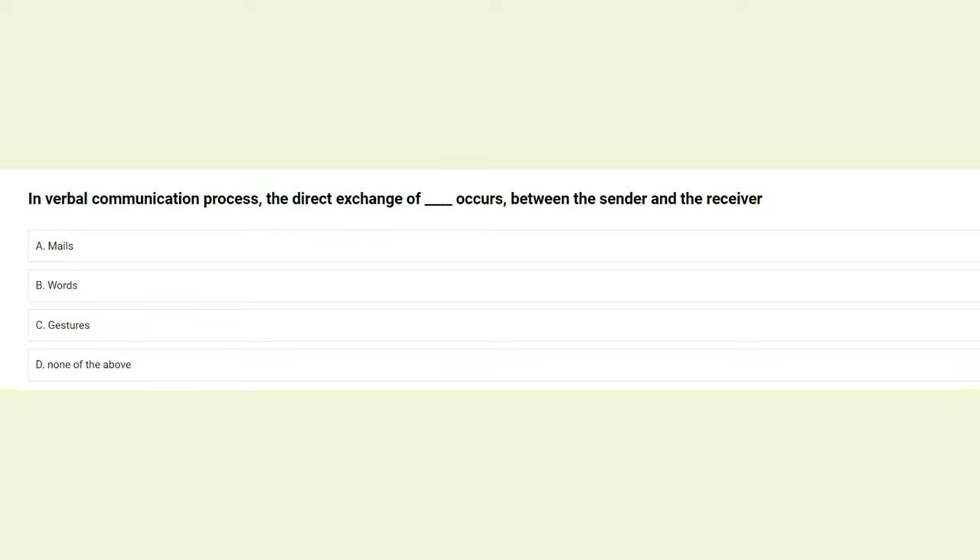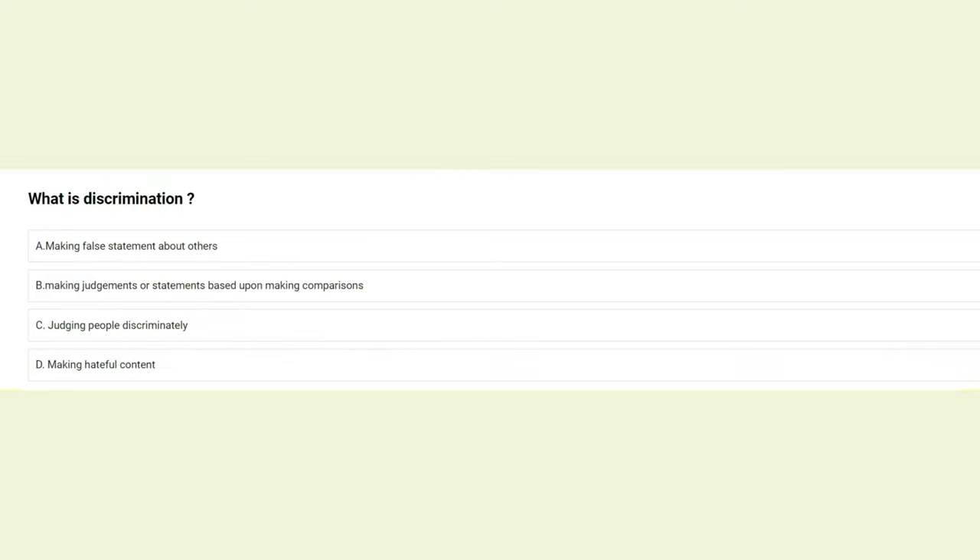In the verbal communication process, the direct exchange occurs between the sender and the receiver via: A) nails, B) words, C) gestures, D) none of the above. The answer is B: words.